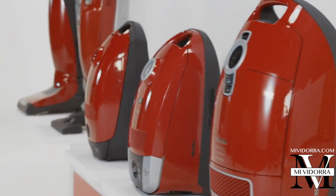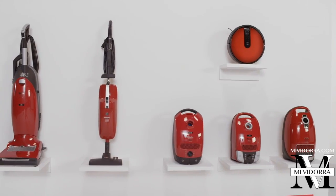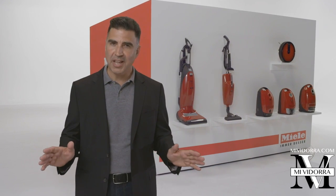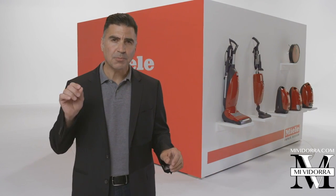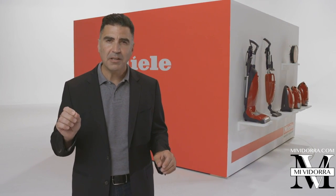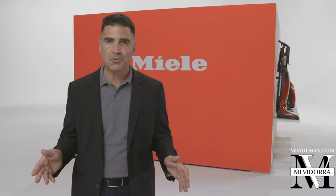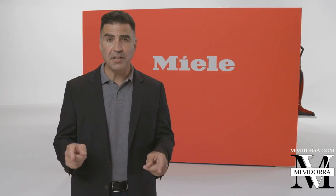Helping you choose the perfect match for your needs is why I'm here, in what we call the selector process. So sit back, relax, and remember — throughout this process it's important to know that with Miele, you can't make a mistake. Because no matter which model you choose, you are assured a perfectly clean home. A Miele clean home.